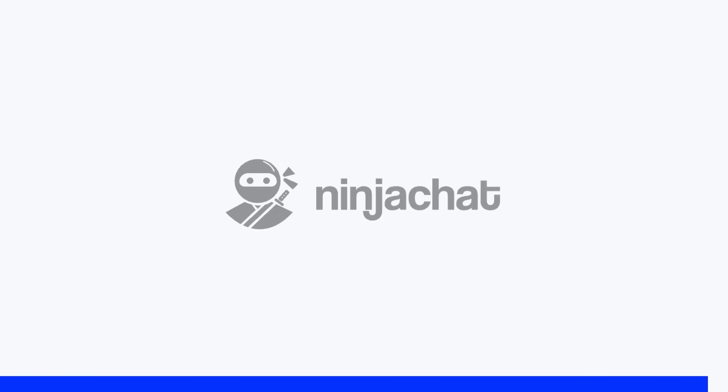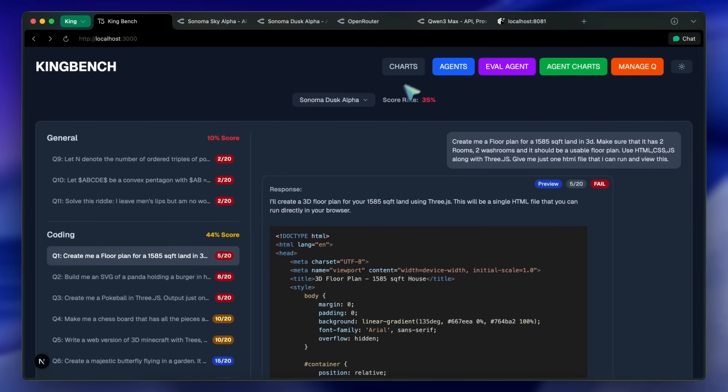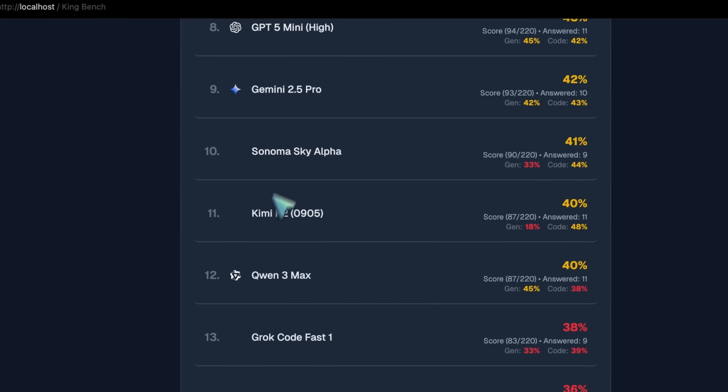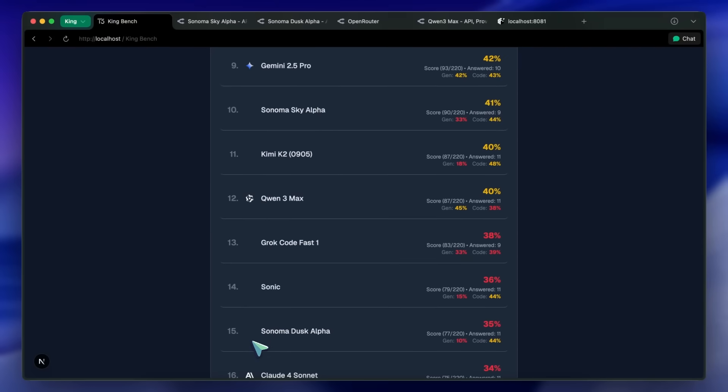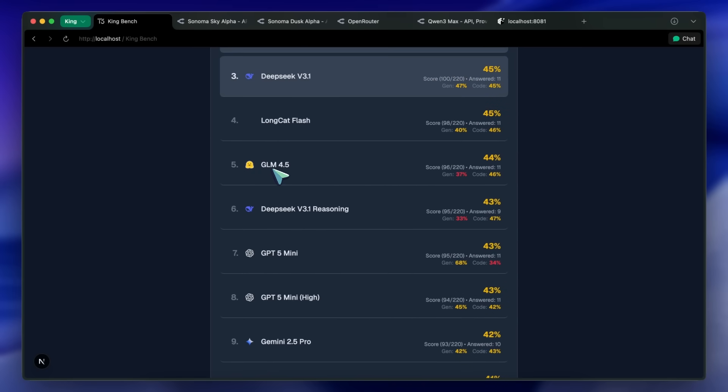Now, back to the video. The Sky model scores the 10th position on my leaderboard, and the Dusk model scores the 15th position on the leaderboard as well. It's fine, but not that great. GLM and other models are much better, but we'll see what this turns out to be in the long run.